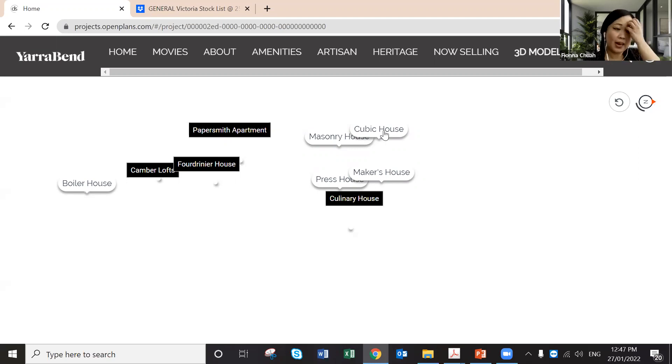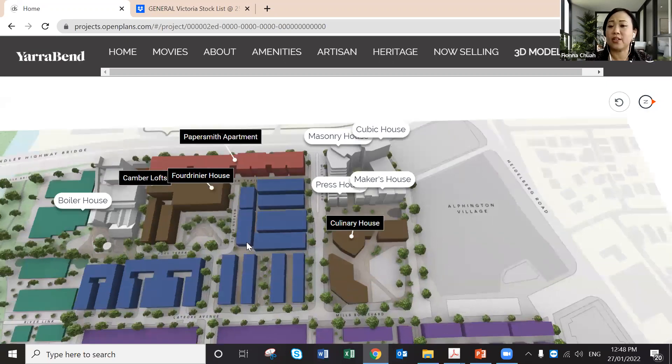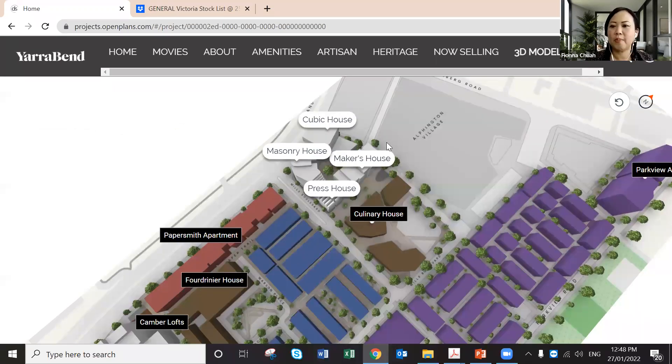Cubic House consists of apartments with prices starting from $485,000 for a one-bedroom with car park and storage, completing in 2024 — great for financial planning and investment. The system is web-based; as long as you have internet you can use it on your phone, laptop, or iPad. Cubic House is ideally located: two minutes walk to the shopping mall, one minute to cafes and restaurants, one minute to the co-working space, five minutes to the swimming pool.